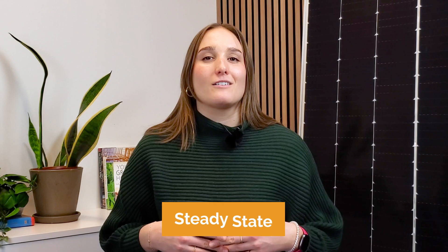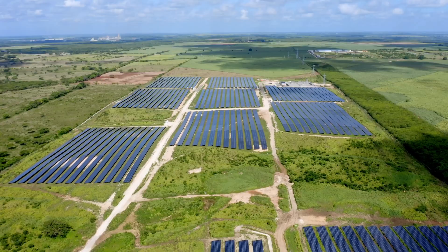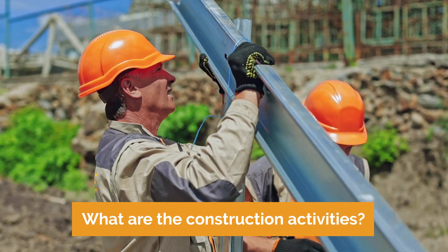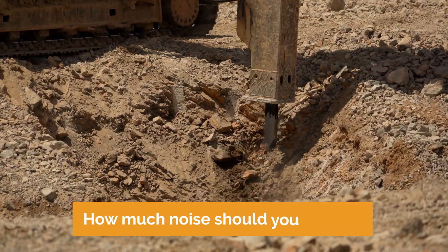Once construction is finished, the solar farm can begin operating in what we call its steady state. But what are the specific construction activities that will take place, and how much space will it take up on your land? What kind of noise level should you expect?